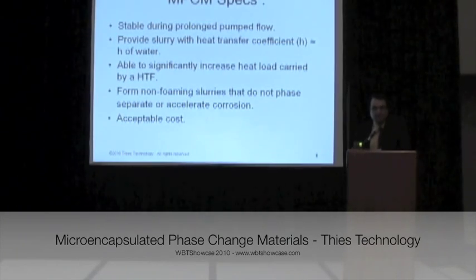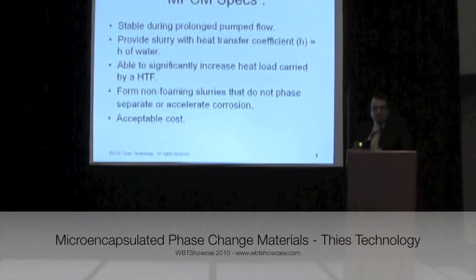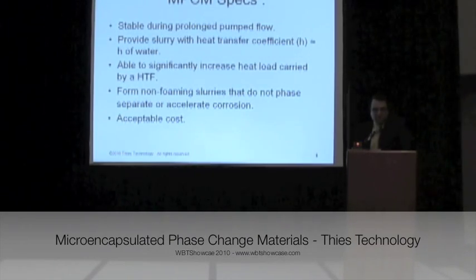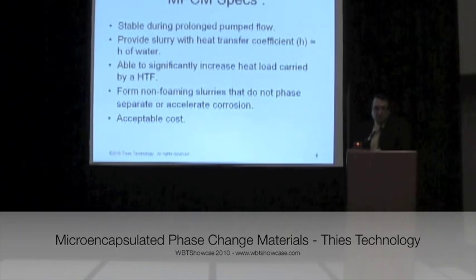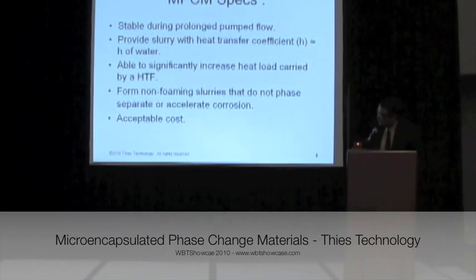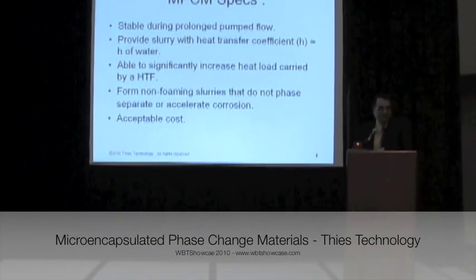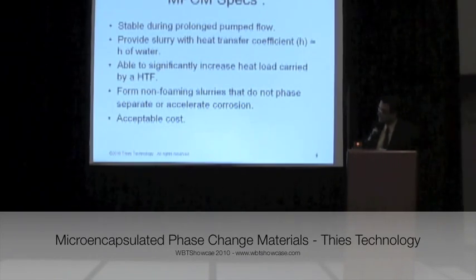The cost is also acceptable. Right now, the main use of MPCMs is adding it to wallboard in houses to increase the heat capacity of wallboards and reduce temporal fluctuation. But we are working on another challenge, which is to use it as a heat transfer fluid that is actually flowing inside piping systems.